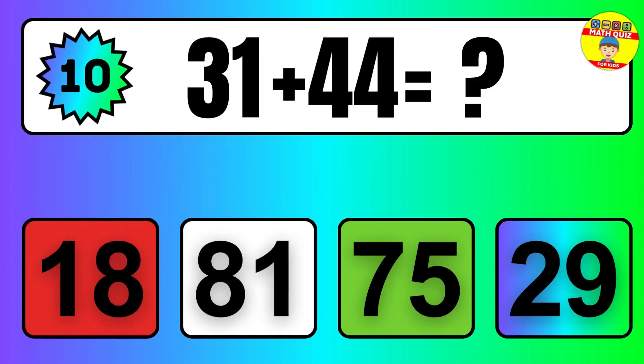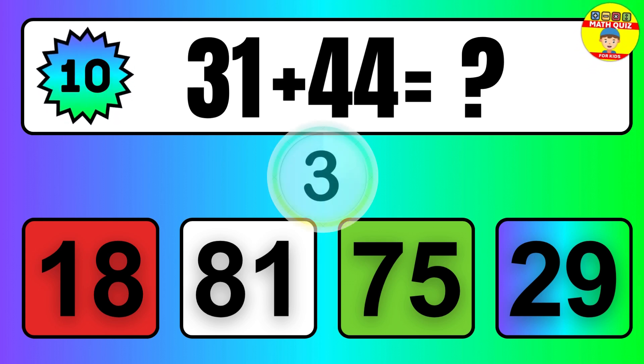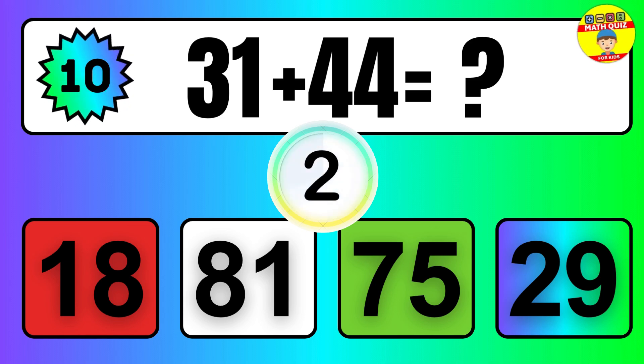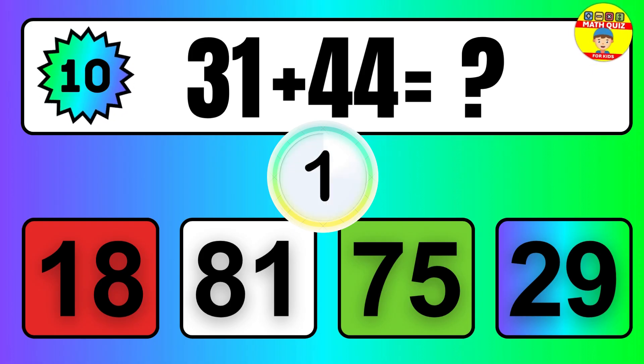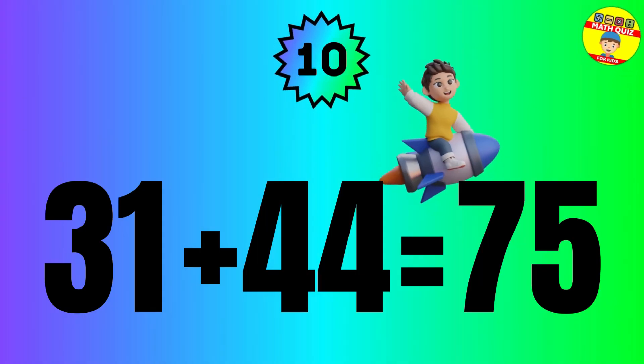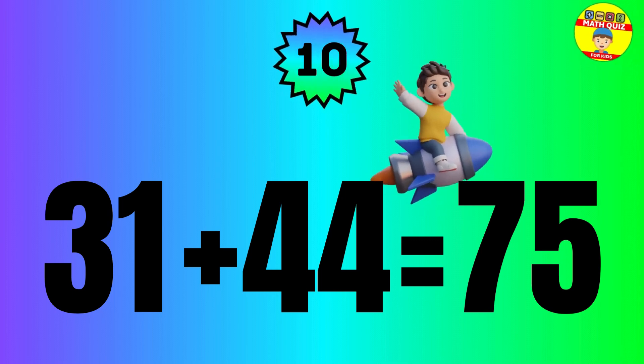Question: 31 plus 44 equals what? So the answer is 31 plus 44 equals 75.